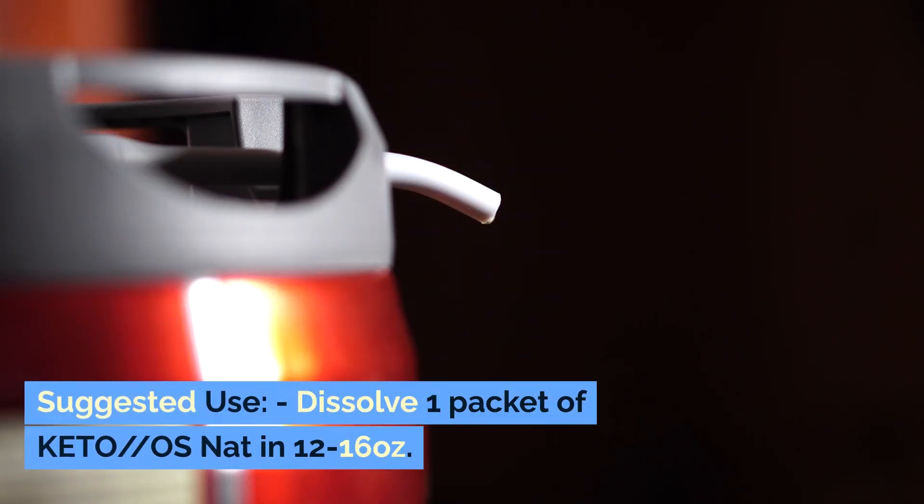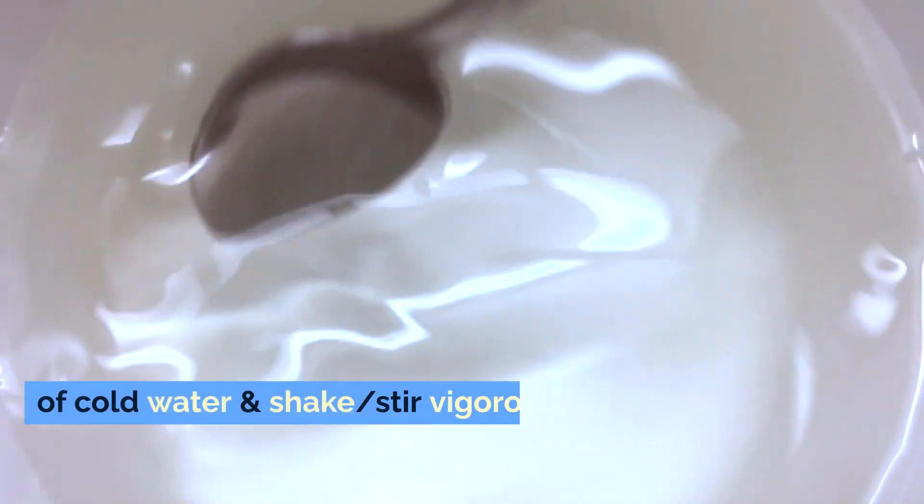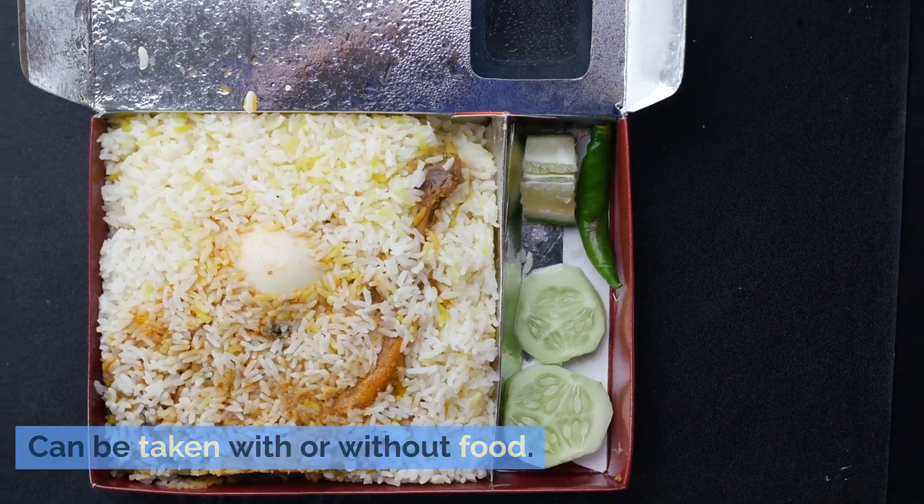Suggested use: Dissolve one packet of Keto OS Nat in 12-16 oz of cold water and shake or stir vigorously and with purpose. Can be taken with or without food.